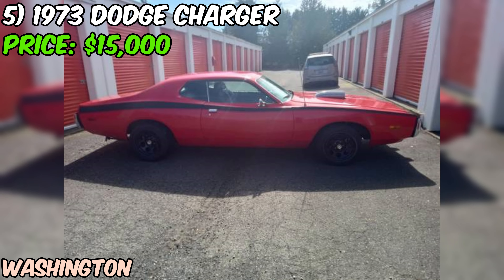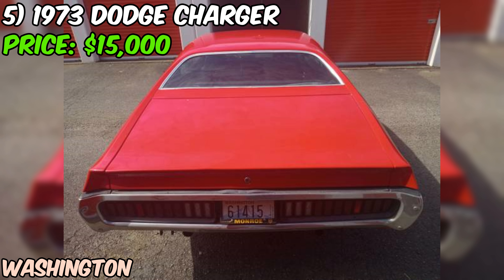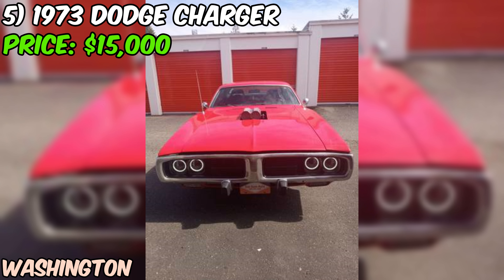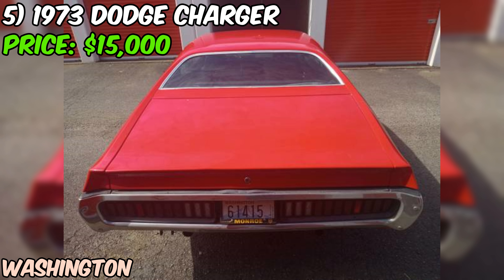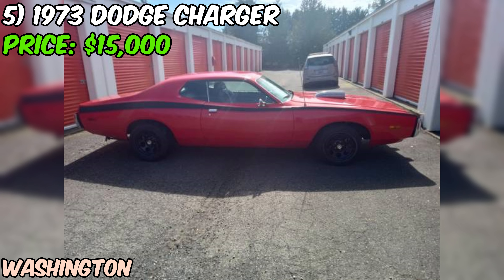Step inside and you'll be greeted by a luxurious black leather interior. One of the standout features is the high performance package, a testament to the car's sporting pedigree. The odometer shows 141,000 miles, which is to be expected for a car nearly 50 years old. Given the excellent condition and the fact that it's been garage kept, those miles shouldn't be a major concern, though a thorough inspection is always recommended.